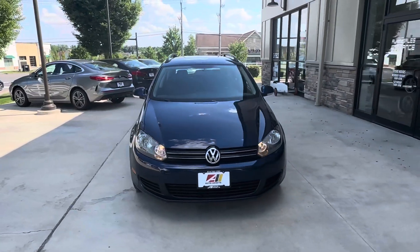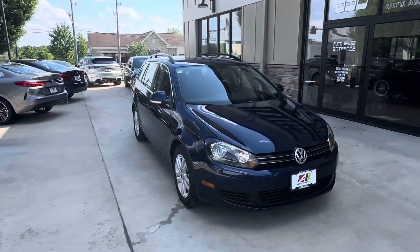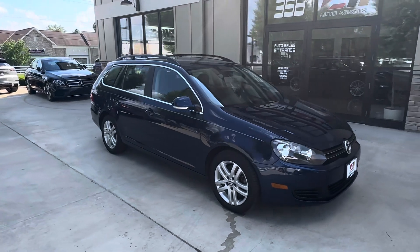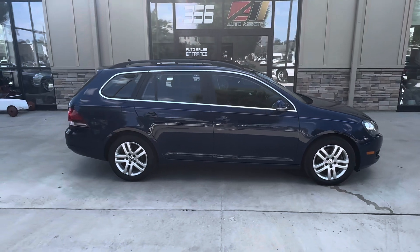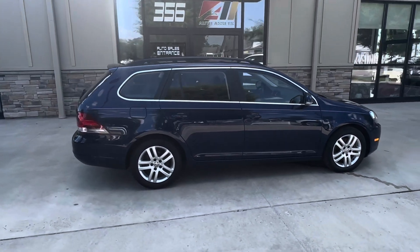Alright folks, if you have any questions about this vehicle, feel free to give us a call anytime at 614-793-1050. Feel free to check out our website, autoassets.com, where you can find over 100 photos of this vehicle.